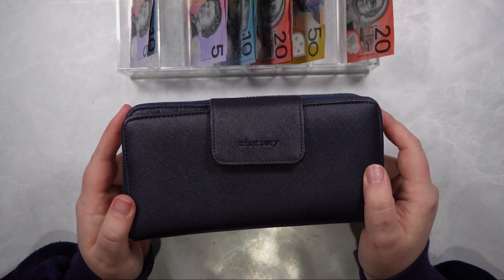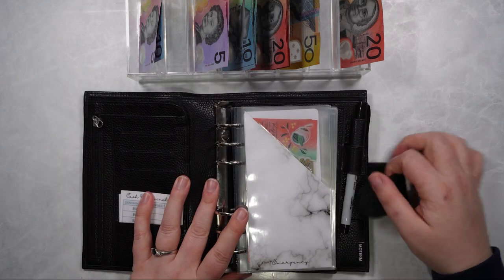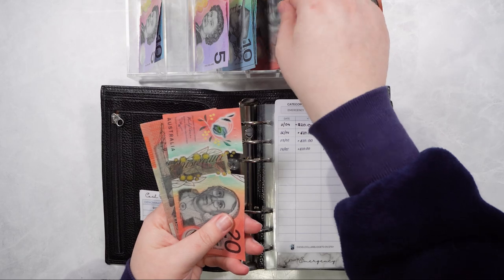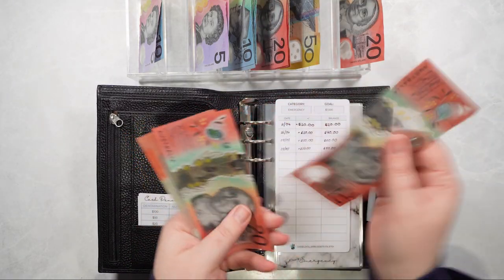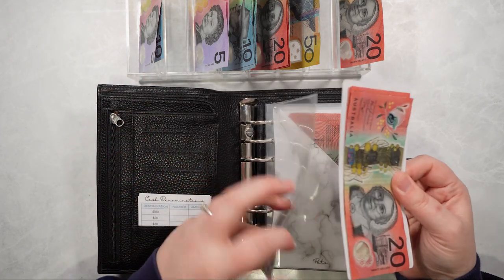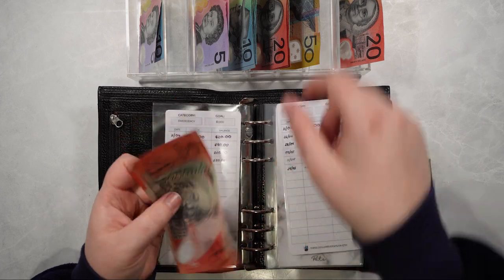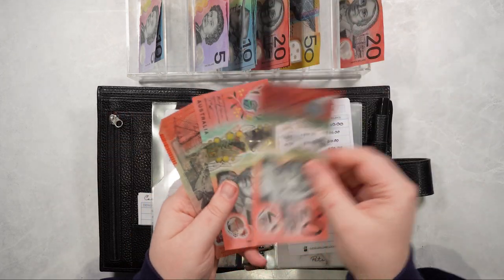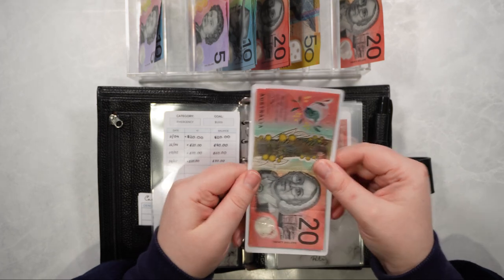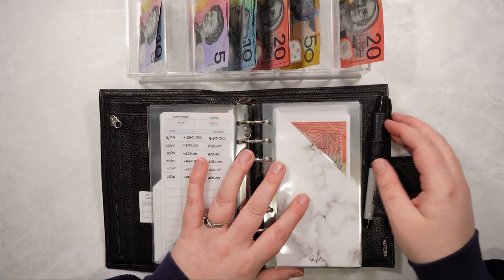Let's get on to our sinking funds. Our sinking funds are in my black pebbled Moterm personal size wallet and I've already filled in the trackers at the back. We're going to be taking $20 for emergency — so emergency now has $80 in there. We then have pets; pets currently has $20 in there so I'm adding $40 to that, so pets now has $60. That'll go towards Diesel's dry dog food — we're going to Costco next week to get his food.